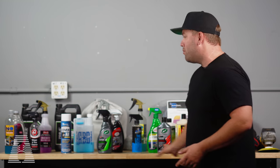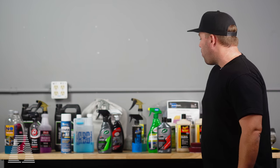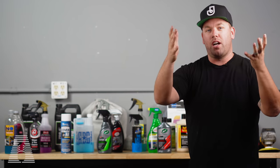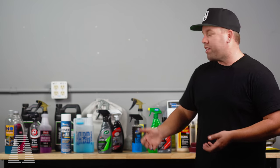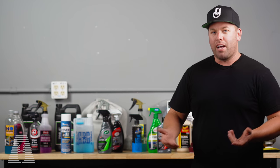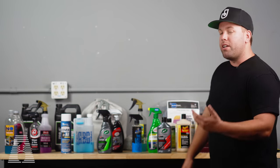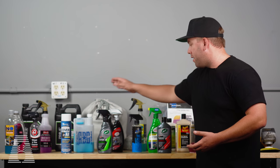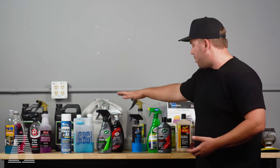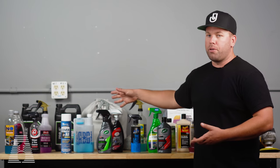You won't see a paste wax or liquid wax here because I just don't use them. When you have something like a Seal and Shine, a Hybrid Ceramic Spray Wax, or even the Last Coat — which is the more premium of the exterior protectants — I don't see where paste wax or cream wax fits in. The Last Coat has extreme durability when it comes to chemical resistance and doesn't seem to attract dust.